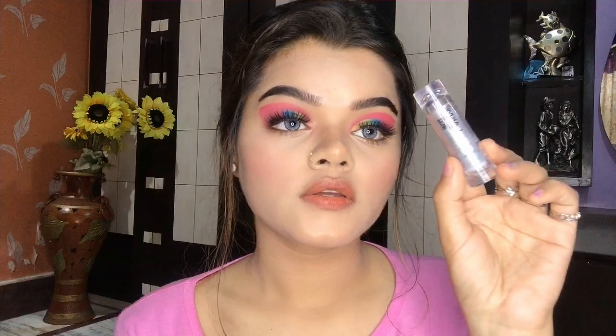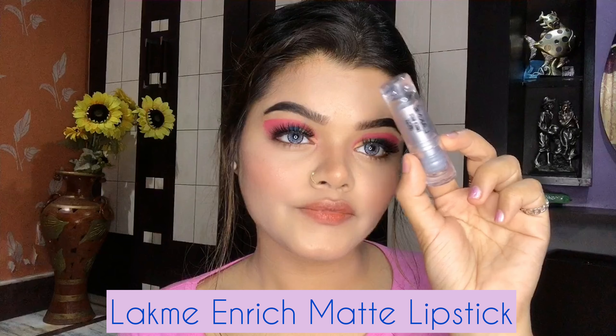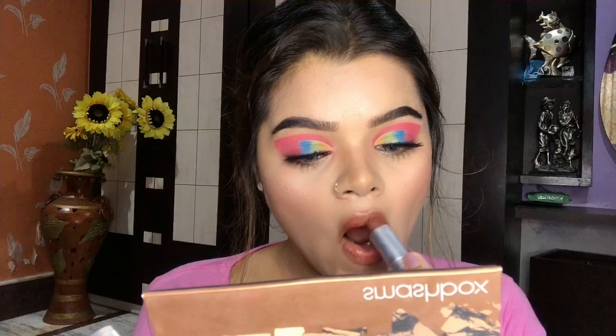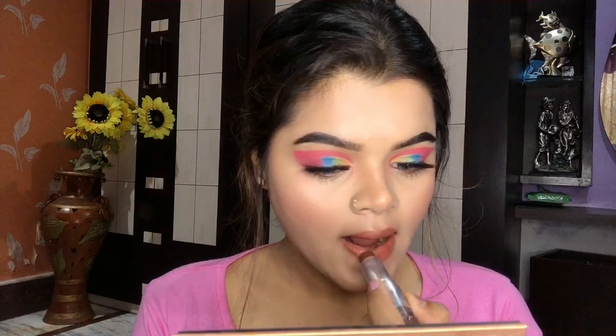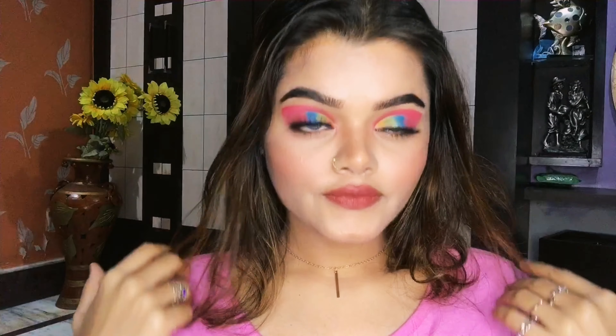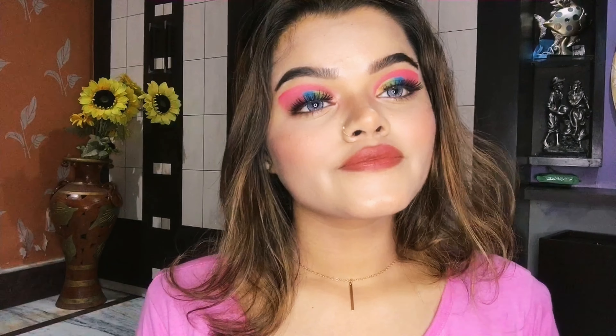Now you can see I've created a dramatic eye makeup look. Next I'm going to use these beauty lashes which I purchased from Amazon. Before applying false lashes, I'm going to use a lash fixer and apply it to my upper lash line. Then I'll set my false lashes. After that I'm going to use Belive mascara in the shade Raven Black and apply it to my upper and lower lashes.